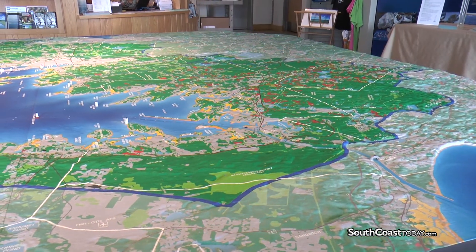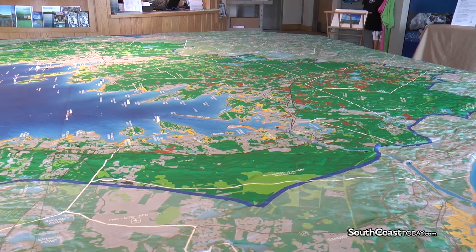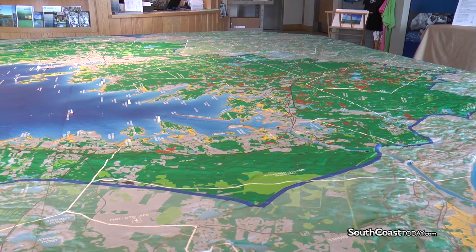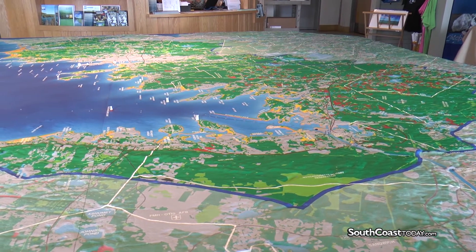The Coalition works everywhere within this blue line to restore and protect Buzzards Bay. The colors on the map show different land uses throughout the Buzzards Bay watershed. The dark green indicates forests and freshwater wetlands, and as you can see, most of the map is covered in green, which means that most of the Buzzards Bay watershed is forested, which is excellent for water quality. Forests help absorb pollution before it reaches Buzzards Bay, so we want to make sure that we keep as much of our forested areas intact as possible.